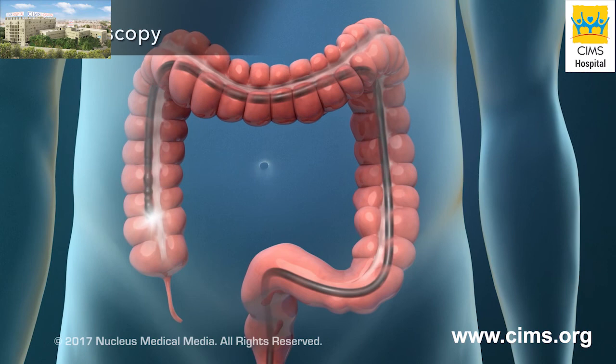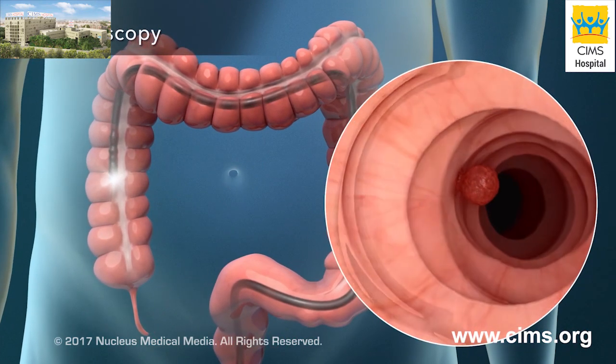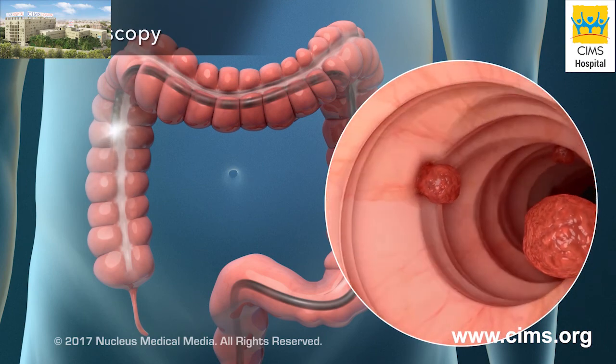A colonoscopy also views your large intestine using a similar camera, but it looks along the entire length of your large intestine for polyps or other signs of cancer.